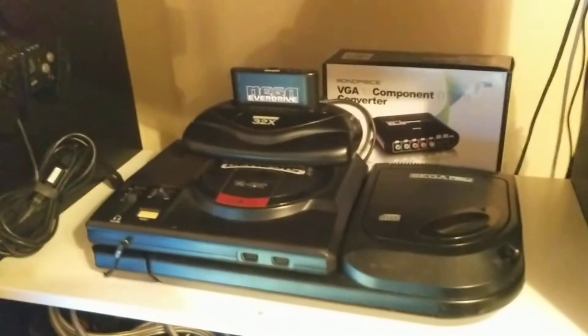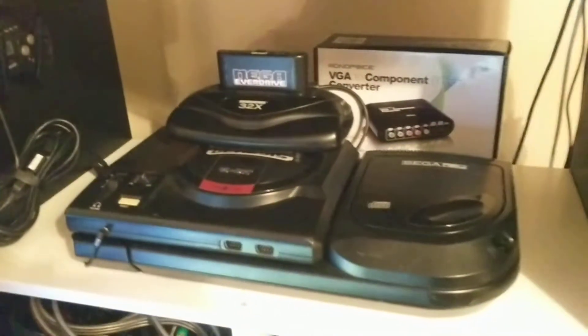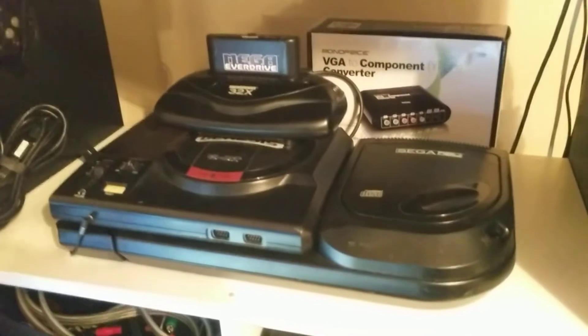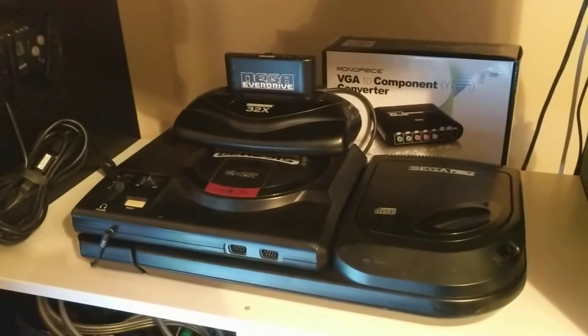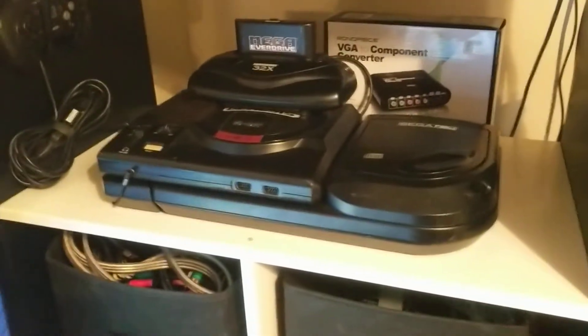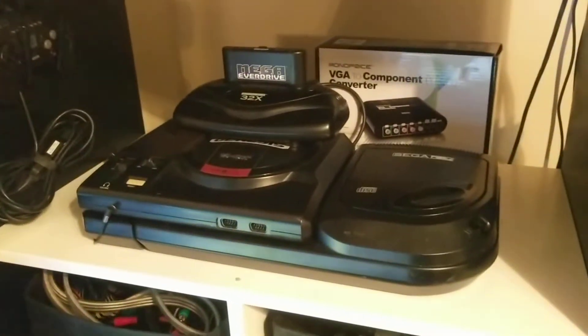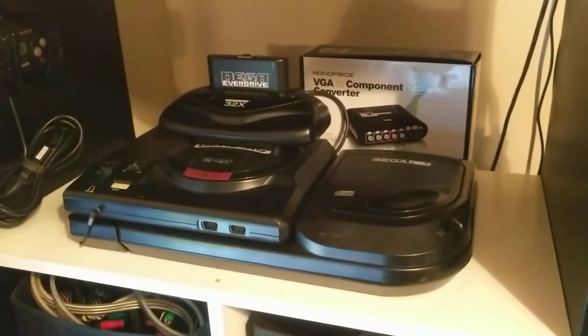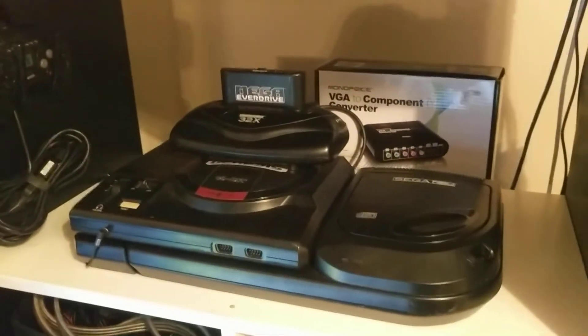I've got a Sega Genesis Model 1 — high definition graphics, one with the good sound chip. Model 2 Sega CD so it doesn't fall over dead, and a working 32X with Mega Everdrive X7, so I can play ROMs and stuff from Japan, ROM hacks, all kinds of cool stuff. I can keep all my cartridges either out on display or packed up safe.